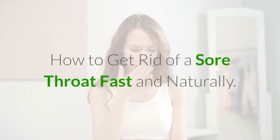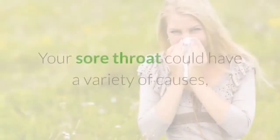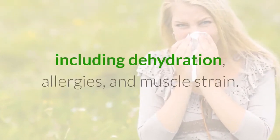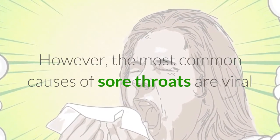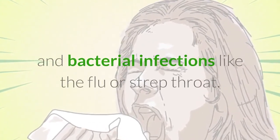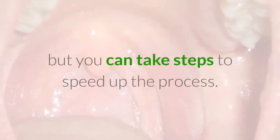How to Get Rid of a Sore Throat Fast and Naturally. A sore throat is a scratchy pain in the back of your throat that can make it difficult to swallow or speak. Your sore throat could have a variety of causes, including dehydration, allergies, and muscle strain. However, the most common causes of sore throats are viral and bacterial infections like the flu or strep throat. Sore throats usually resolve naturally in a couple of days, but you can take steps to speed up the process.